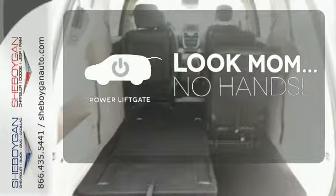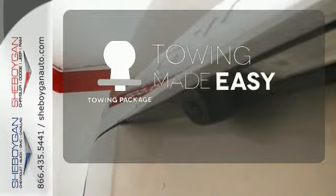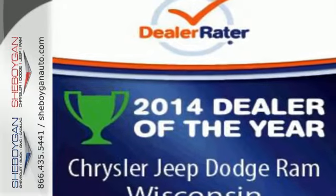Enjoy the hands-off ease of rear door operation with the power liftgate. The towing package is a must-have for anyone on the job. Be ready for your next road trip in this Chrysler Town & Country.